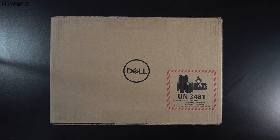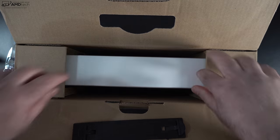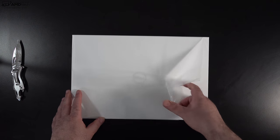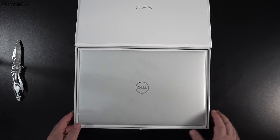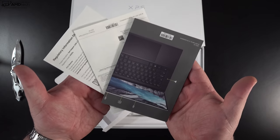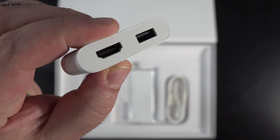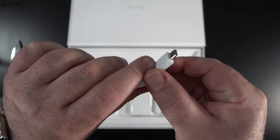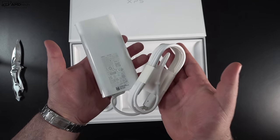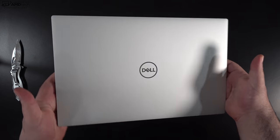With specs and pricing out of the way, let's find out what you get inside the box. Packaging is very high-end and premium — we get a white box to match the white finish on this laptop. Lifting the lid, you're greeted by the unit itself. You also get documentation and warranty information, an adapter with a USB-A port and an HDMI port that connects via USB-C, a 130-watt white power adapter matching the finish, and a white extension cord as well.